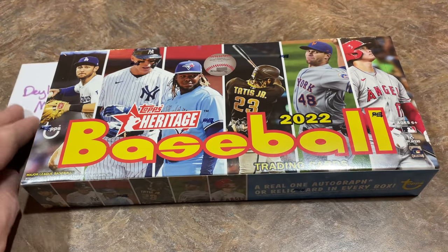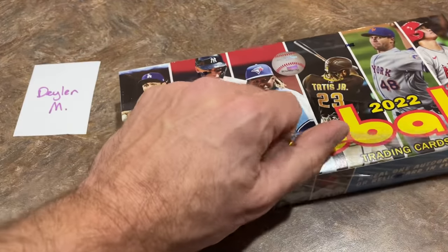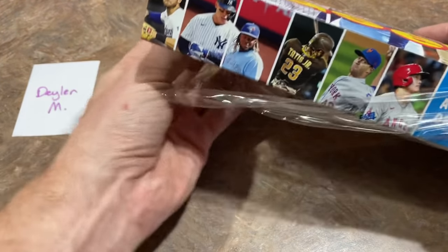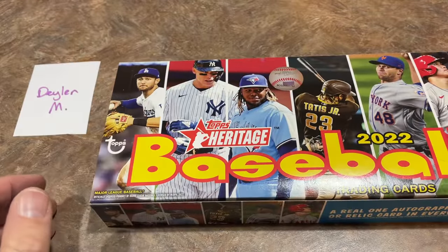Our sponsor for this video is Dellen — thank you very much, Dellen. We will be going live breaking a few cases of this tonight. I've got two hours set aside for a live stream, probably getting started between 9 and 9:30 p.m. Eastern Standard Time tonight. I hope that you can join us for that.